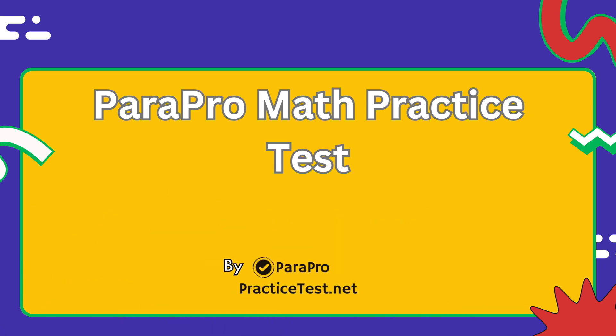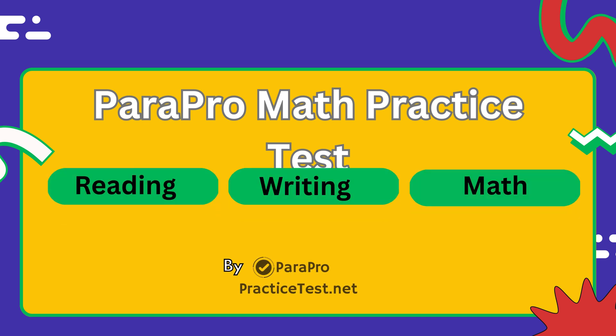This is part of our four-part series covering reading, writing, math, and a full ParaPro practice test. Since most people struggle with math, we're starting with it.